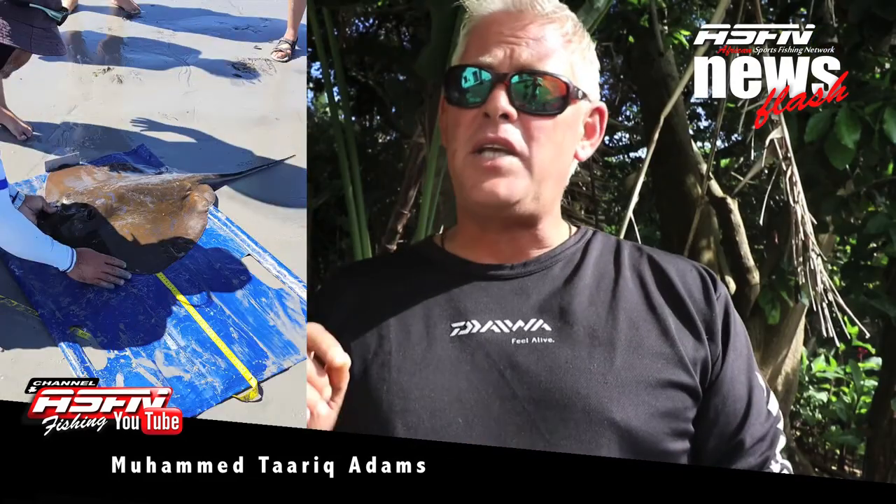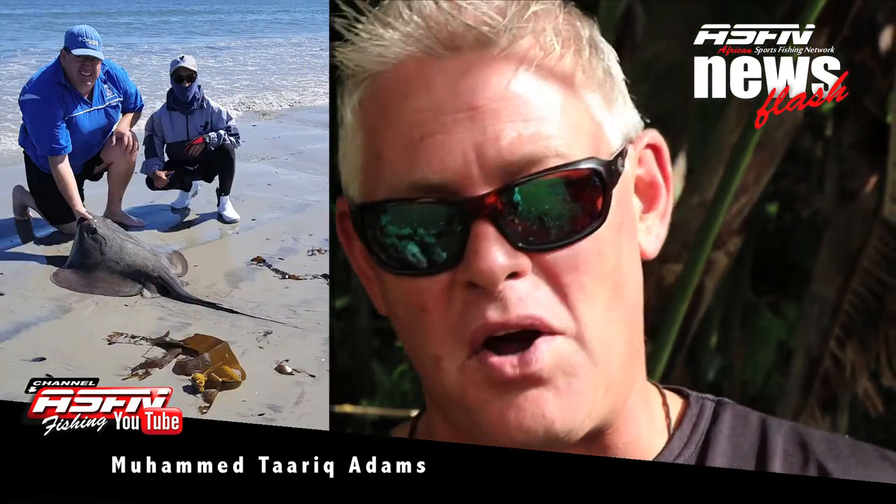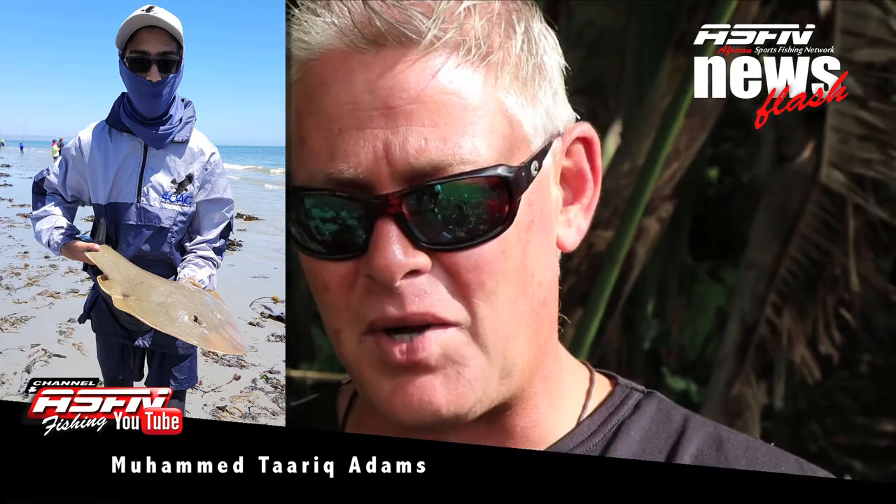Muhammad ended up the champion angler in the Western Cape school leagues tournament as overall winner and also biggest non-edible. Let's have a look at some of the catches. Muhammad was using his Daima BG 6500 with 48-pound Gator Braid. Well done Muhammad, what an achievement!